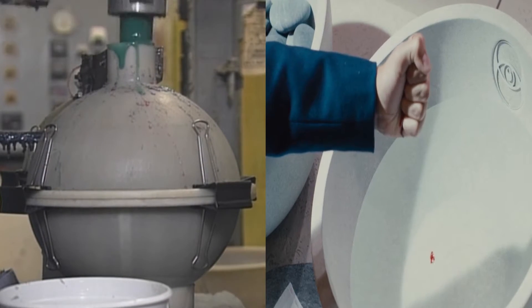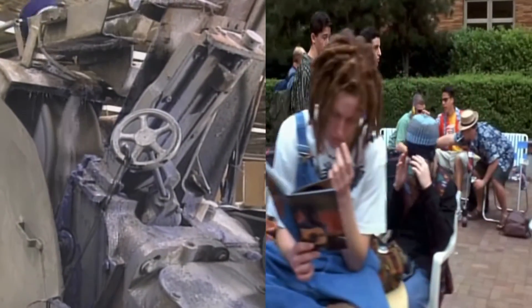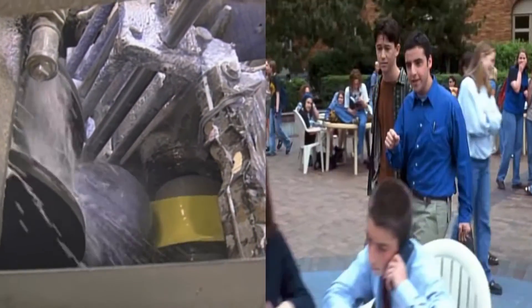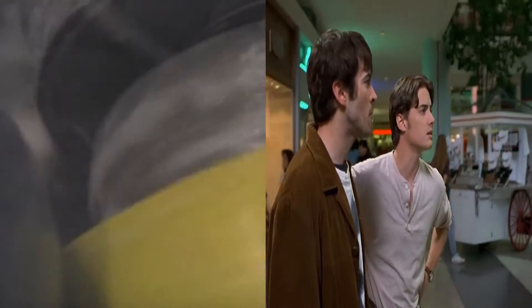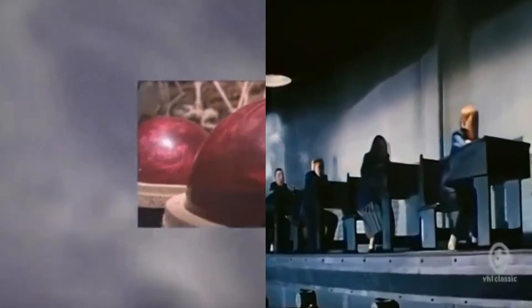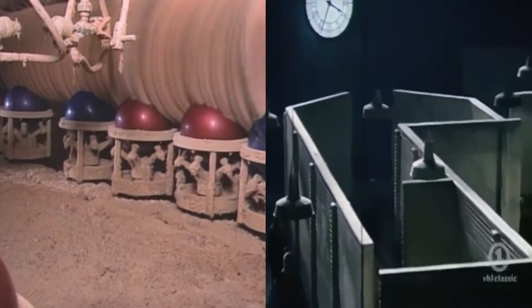Polyester comes in lots of bright colors, so bowling balls can be stylish. After the plastic hardens, each ball goes to the grinder. This machine smooths the surface and gives the ball a bath. Every ball is rubbed and buffed to a perfect shine.